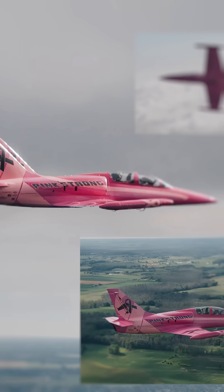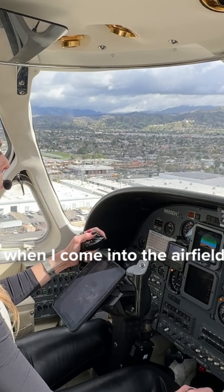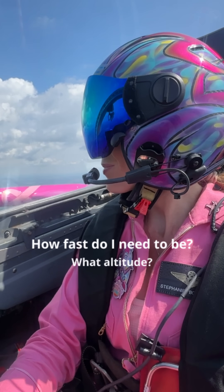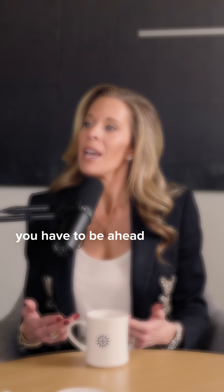How does flying an L-39 compare to flying a business jet? The similarity is that they're jets, so you have to be 10 steps ahead of the airplane. For anyone looking to go from a piston to a jet or turboprop, the biggest help is thinking about what's going to happen coming into the airfield — how fast, what altitude, what happens on takeoff, what happens in an emergency — because it's happening so fast, you can't pull it over on the side of the road. You have to be ahead of the airplane.